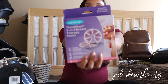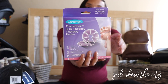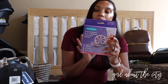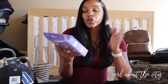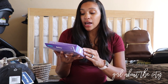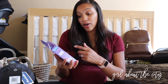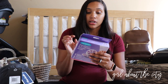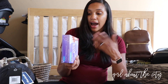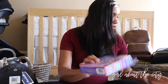Another highly recommended item from friends who've been through breastfeeding is the Lansinoh TheraPearl 3-in-1 Breast Therapy Pads. You can put them in the freezer or heat them up in the microwave. They come with two — one for each side — and they also have little covers. If they're too cold or too hot, the covers act as a barrier. I think these will get a lot of use.